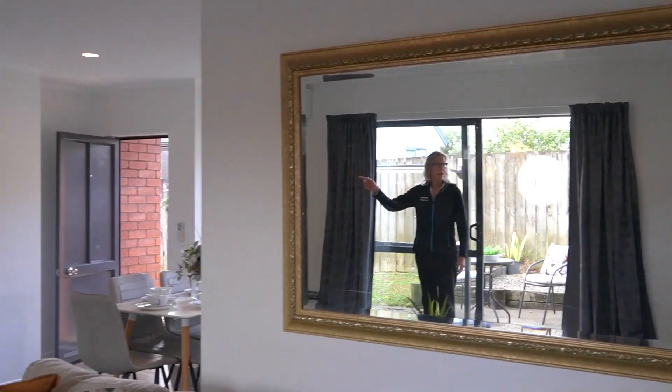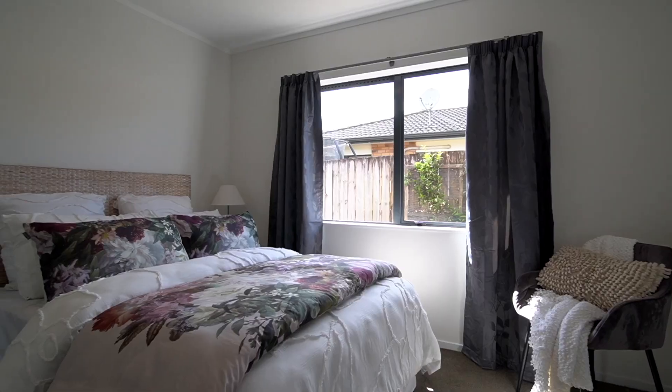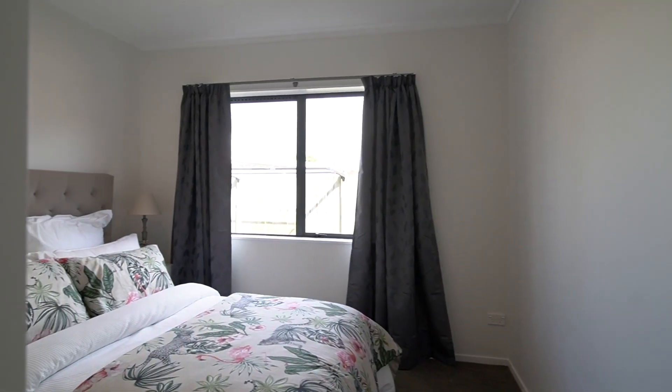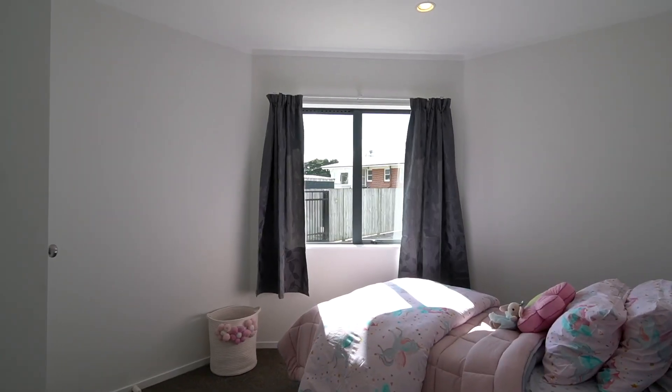We can go down the hallway and look at the bedrooms. You've got the master to your right, second bedroom on your left, and a beautiful single room on your left with the bathroom down there — shower and bath in this property.